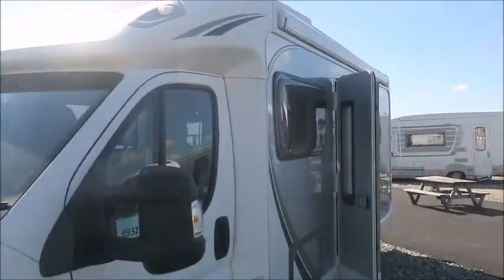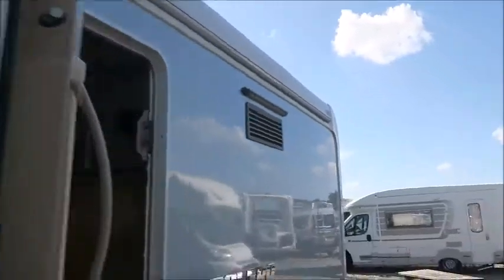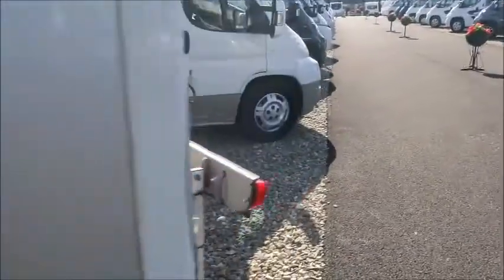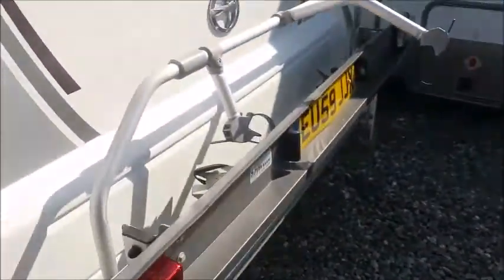Notice a few things straight away. A side canopy is fitted, perfect for when we're hitching up. To the rear we've got a bike rack and a reversing camera. It's also got an external electric point.